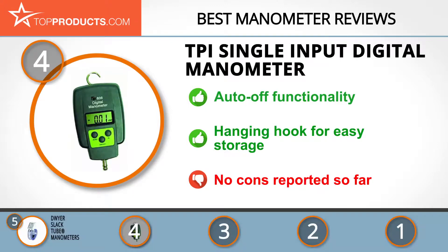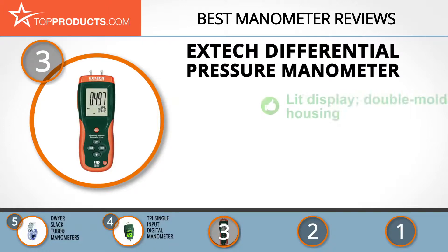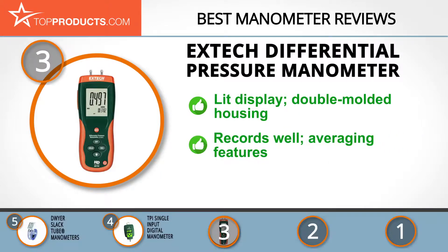The next product was chosen because it is a great choice for people looking for a manometer with lots of handy features. At number three, we have the Xtech differential pressure manometer. Xtech has had nearly half a century of successful business due to its commitment to creating products that really help its customers worldwide. Its differential pressure manometer has a large LCD display with backlighting and comes in a heavy-duty double-molded housing. This manometer is reliable, remains accurate, and has very useful recording, min/max, and averaging features.